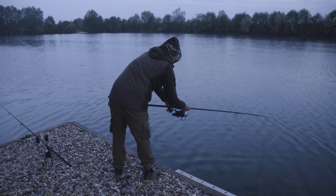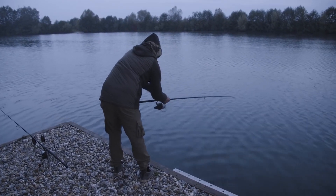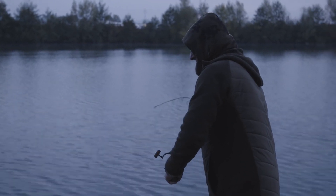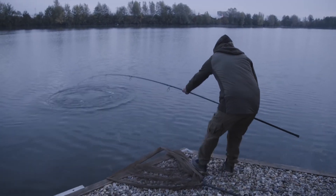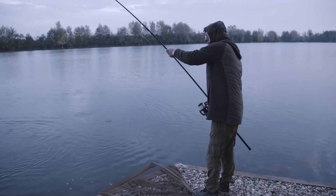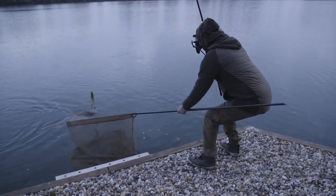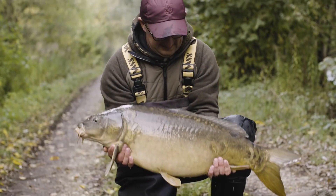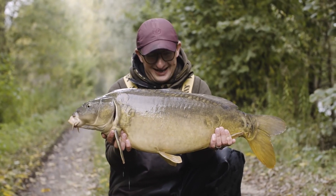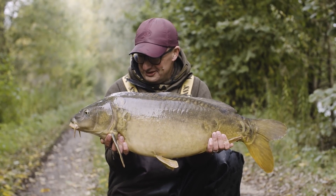Even though I knew the fish wasn't a monster, I played it like it was. They say the hardest one to catch on any new water is the first one, and with it so close to netting I didn't want to make any stupid mistakes. Come on — get in your net. Yes! Always good to get your first one from a new lake.